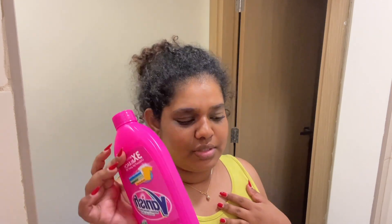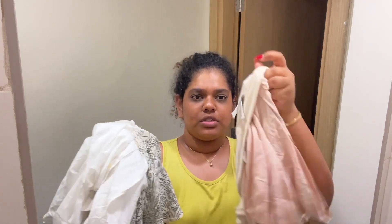For stain removal, I use Vanish. I don't know if there's a major difference between the white and the pink one — I think both work the same way. I have tried it on both white as well as colored clothes. First things first, you always want to sort out the light and the dark ones. So these would all be under the light category.